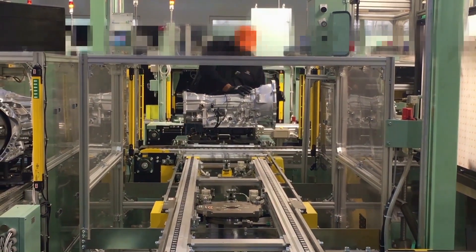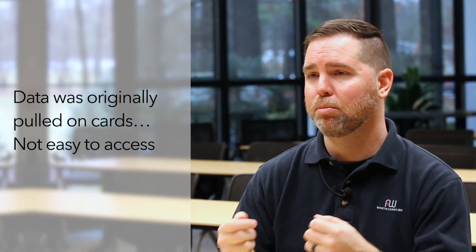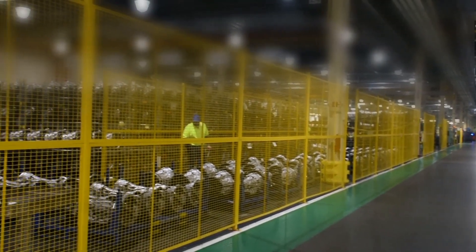Look at our equipment — it's giving an output, giving you variable data, giving you cycle time, giving you multiple things that help you drive your production lines and drive your efficiency. That data was having to be pulled manually on cards originally and was not very easy to access. The problem with the paper form was we didn't know if they were using it right or wrong. If there was nothing on it, we had no idea if they weren't using it or if the line was running perfectly.